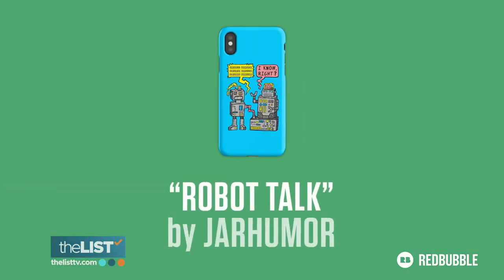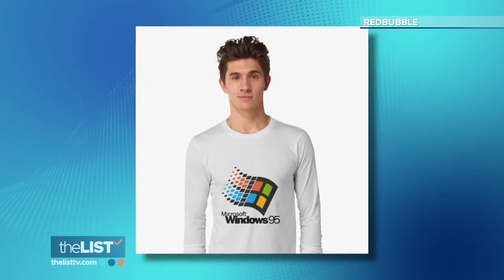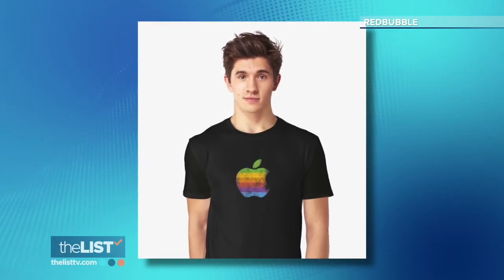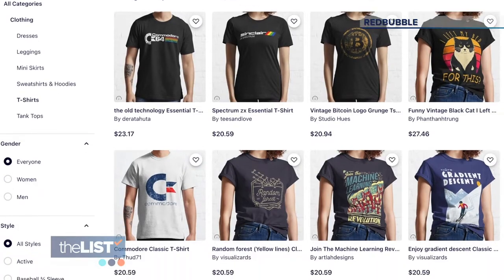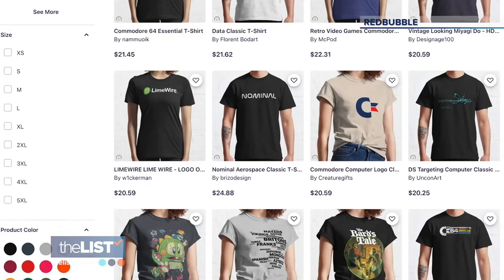Then there's the 8-bit aesthetic, like blocky video game characters. That, along with vintage computer company logos, are hot right now. I love these t-shirts that are showing the old video games or the old Apple computer logos. Redbubble, the mega t-shirt retailer, practically built their brand on retro tees.